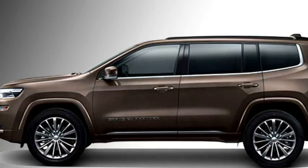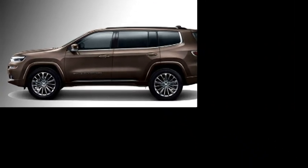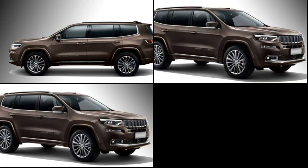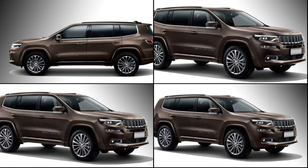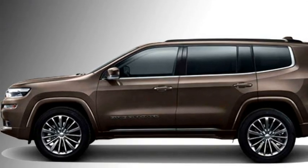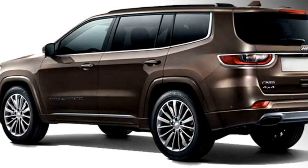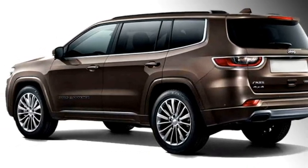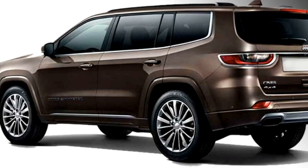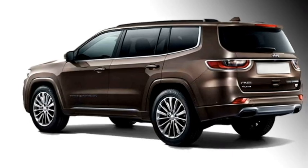The side profile gets power mirror beams with integrated turn indicators, chrome strip on the windows, roof rails, body-colored door handles, and large diamond-cut alloy wheels. The rear gets LED taillights, a chrome strip joining the two taillights, rear washer and defogger, tailgate-integrated spoiler with emergency braking light, rear fog lamps, and an updated rear bumper.